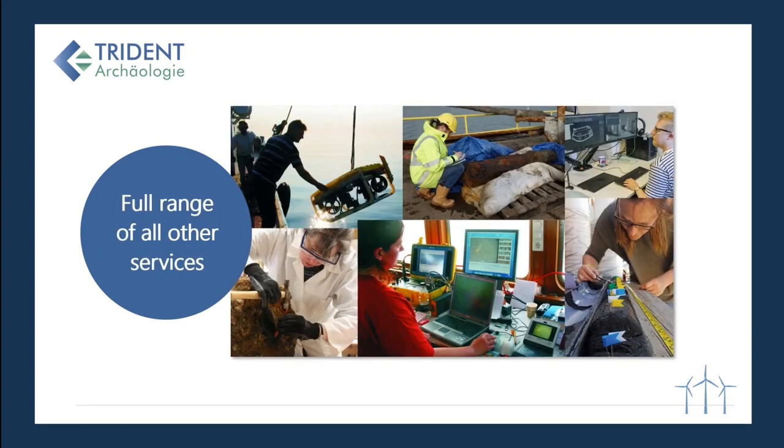There is also a full range of additional services including ROV surveys and conservation, digital services such as building information management, 3D modeling and 3D rendering, photogrammetry, paleoecology and geological services, and even writing press releases and organizing exhibitions.